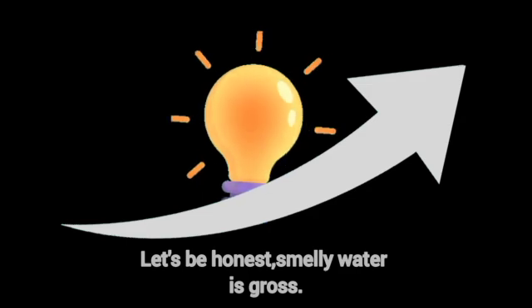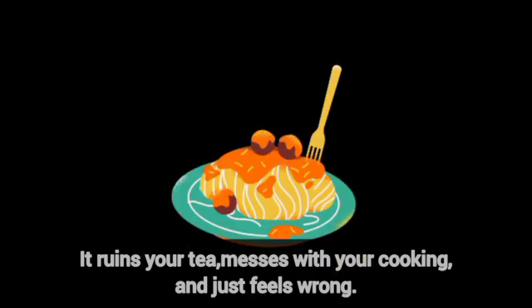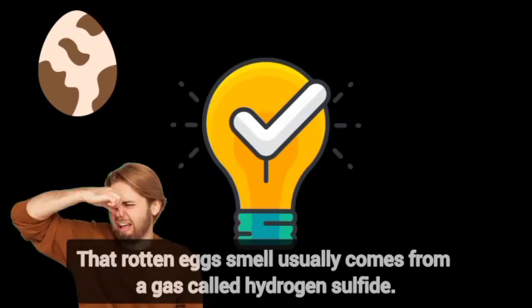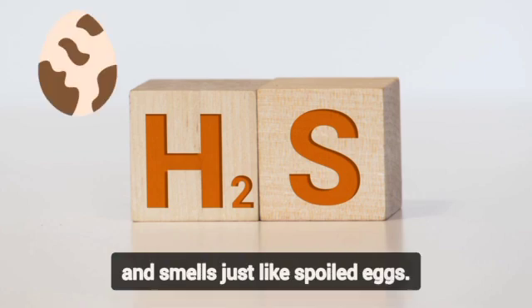Let's be honest — smelly water is gross. It ruins your tea, messes with your cooking, and just feels wrong. But here's the deal: that rotten egg smell usually comes from a gas called hydrogen sulfide. It's colorless, flammable, and smells just like spoiled eggs.